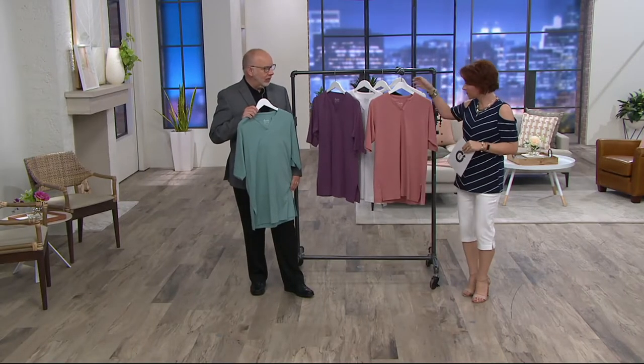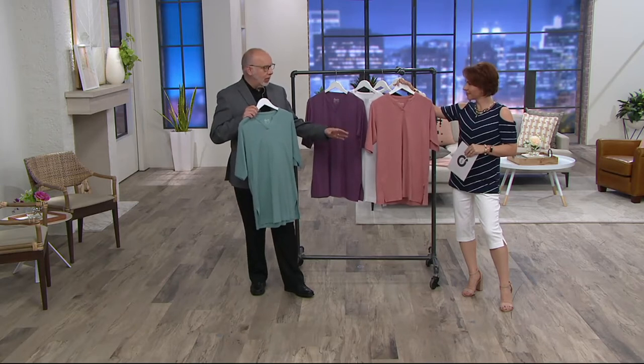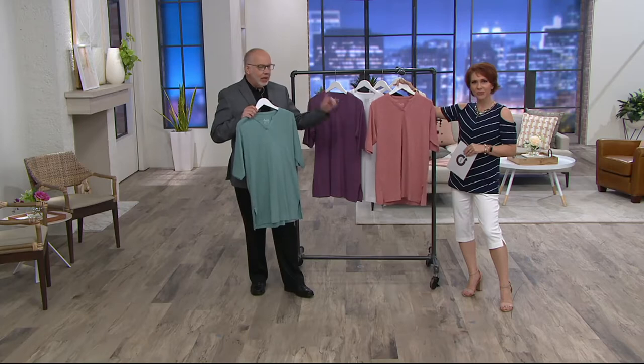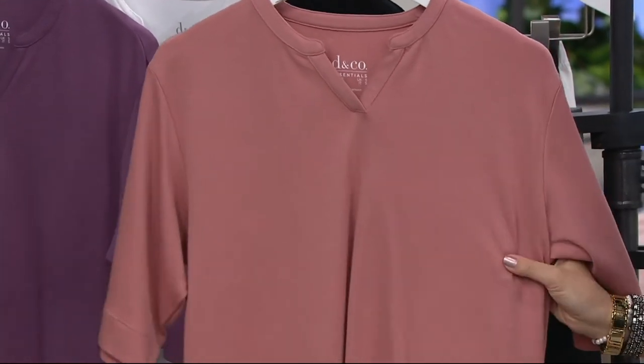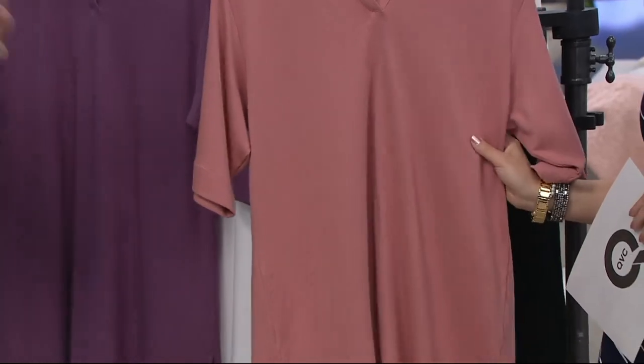It could be a bathing suit cover-up. It could be something you sleep in. When we started doing these oversized tops, you guys told us that's what you use them for. I also want to mention this is cotton modal — 60 cotton, 40 modal blend. That's the first time we've done this particular kind of jersey in our oversized category.